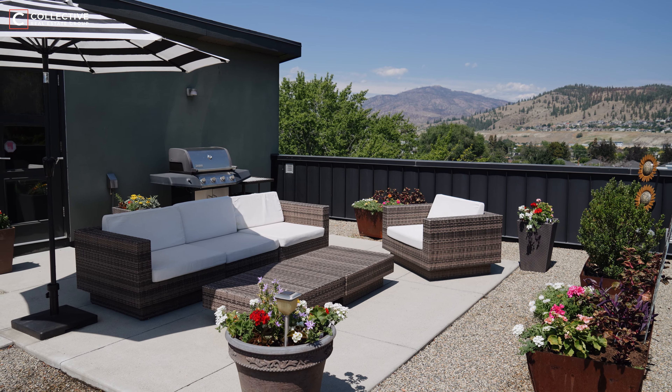Step outside and find yourself amidst downtown Kelowna's vibrant dining, shopping, beautiful beaches, and scenic hiking trails.